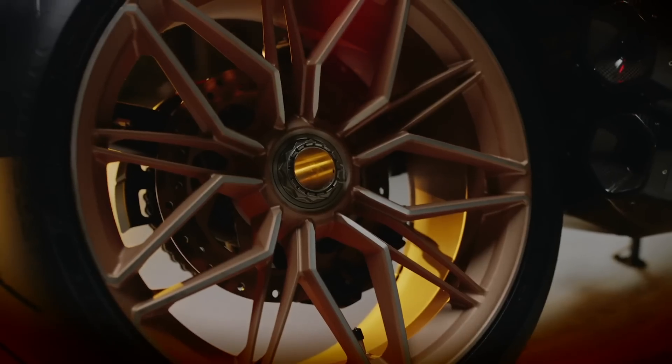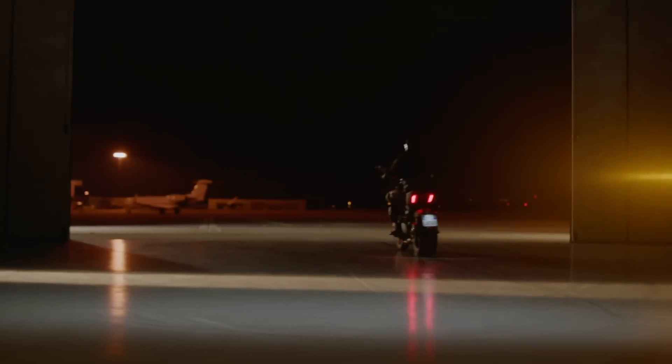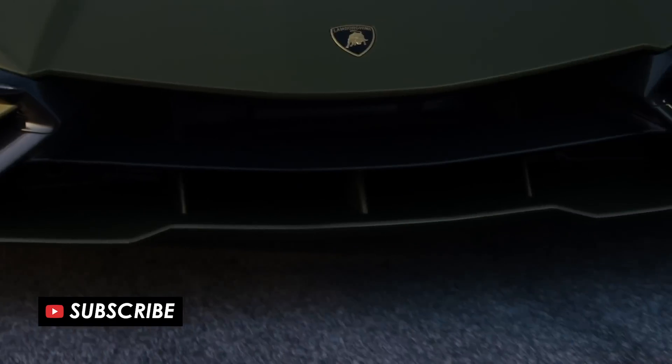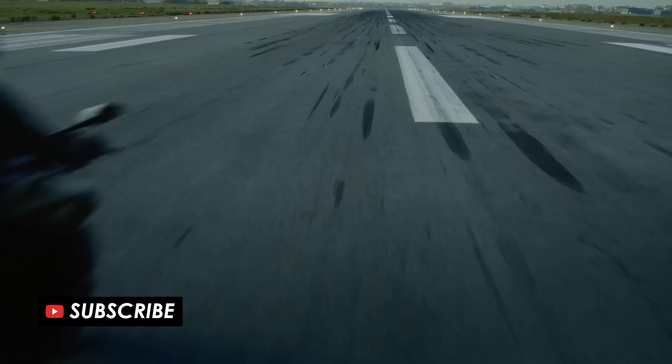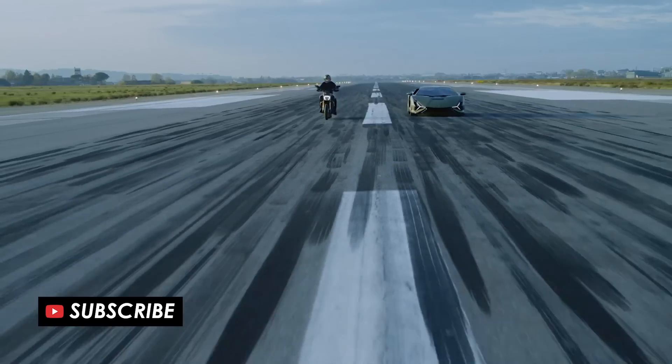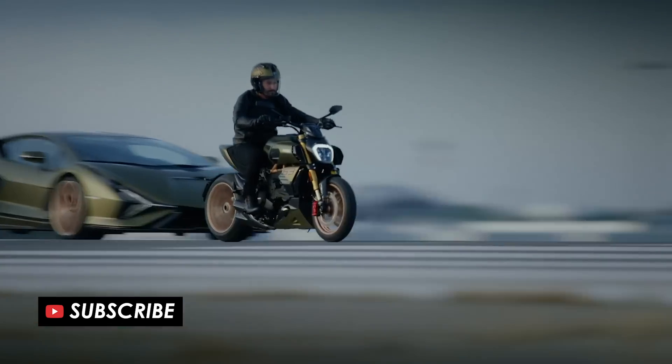So in today's video, we're going to go over the details of this incredible looking bike and find out everything you need to know about it. But before we get started, if you're new here and you want to see all of the latest new bikes for 2021, then please do remember to hit subscribe. I'll be covering as many of them as possible over the next couple of months, so be sure to subscribe if you want to see those videos as soon as they go live.